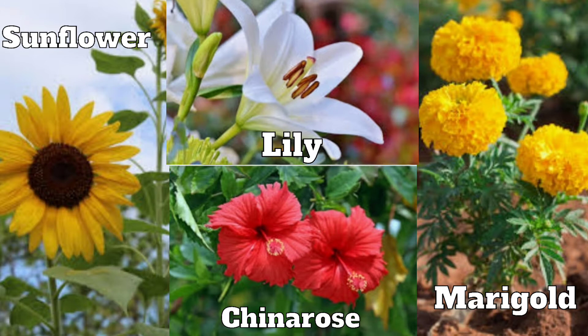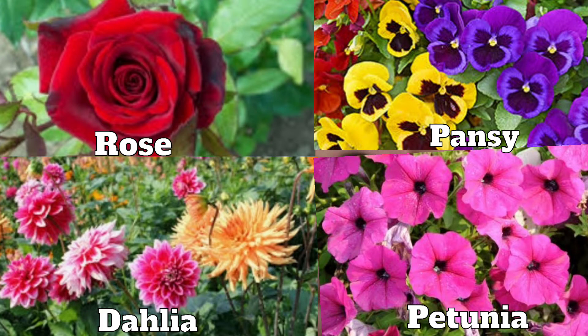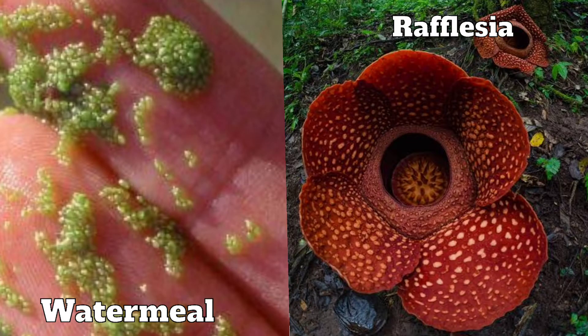Some of the commonly seen summer flowers are china rose, lily, marigold and sunflower. And in winter, rose, dahlia, pansy and petunia.